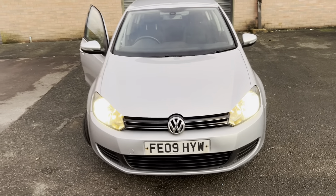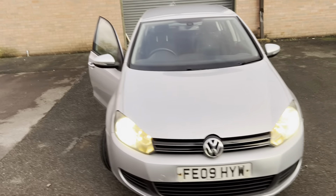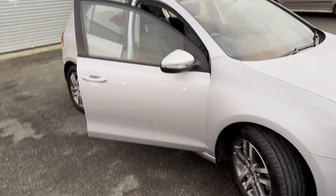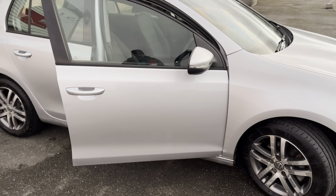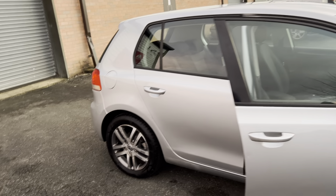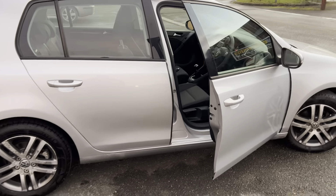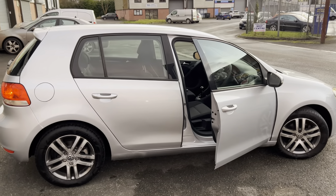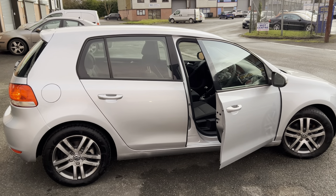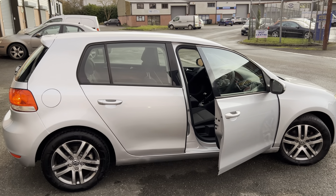It runs absolutely superb. If you're interested, don't hesitate to contact me — phone number is 01684 355032. Happy to answer any questions, and you're welcome to come for a test drive, no problem at all. Thanks very much for your time and for listening to me ramble on for nearly 15 minutes. Hopefully it was informative — take care, bye!